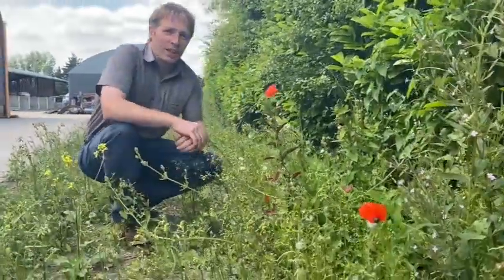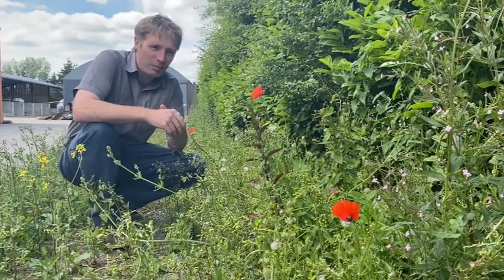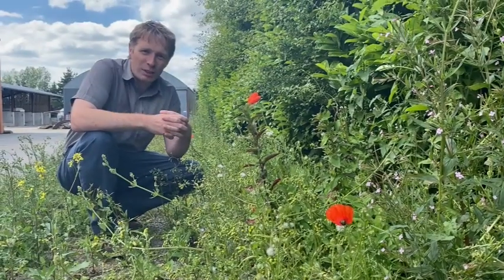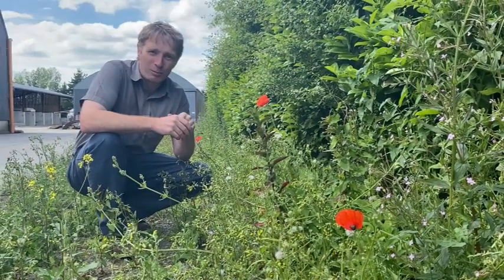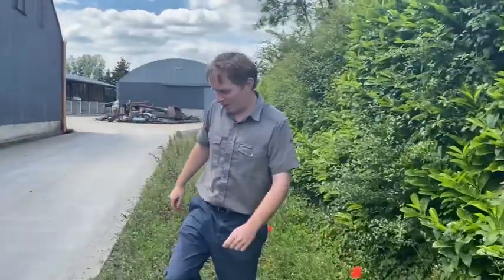On our way down to the third area I thought we'd just stop and take a look at these poppies. These are wild poppies — they pop up all over the place around here. The reason being is that their seeds can remain viable in the soil for many many years. Now let's move on down to the other area and see what's happening there.